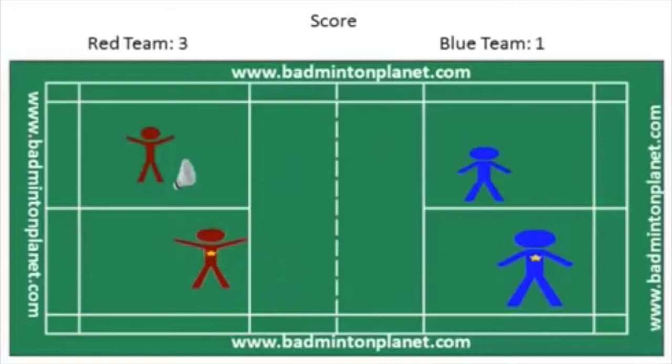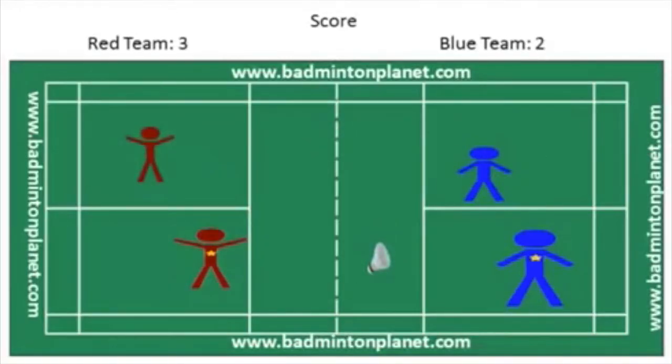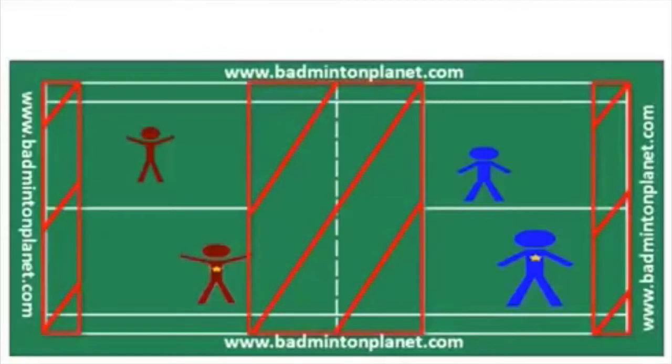Serve goes back to the red team. Since the score is 3 — an odd number — they will serve from the left service court. The red team player with no star will serve now because they have not served yet. They serve the bird too light and it lands before the front service line. Remember, the bird cannot land in the red shaded areas. So the blue team wins a point from the red team's mistake.